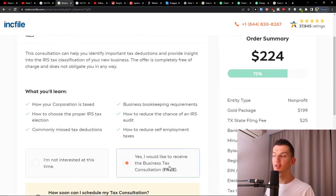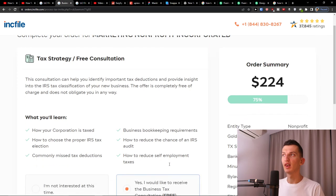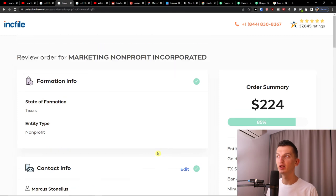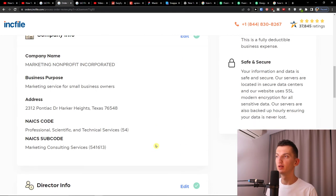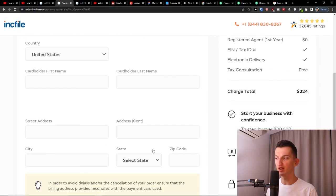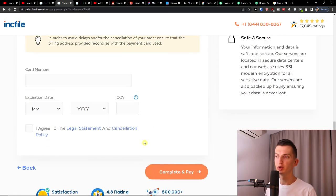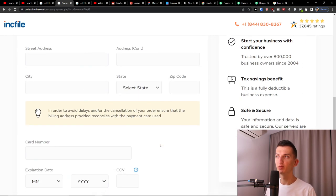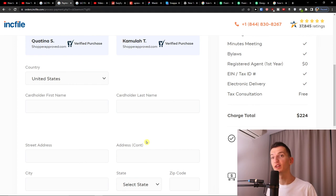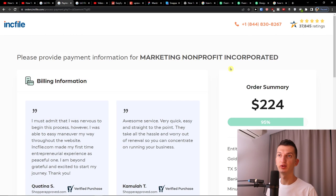Then you'll have a free consultation — something I definitely recommend. Inkfile will get you a consultation on how your corporation is taxed, how to reduce the chance of an IRS audit, and everything you'll need to learn about running a non-profit. Press next again. Then you'll have the review order where you review everything, followed by the billing information so you can understand how everything is. This is how you can easily start a non-profit in Texas for $224.